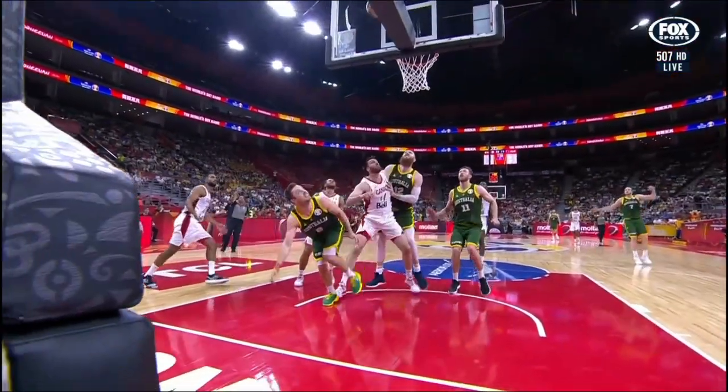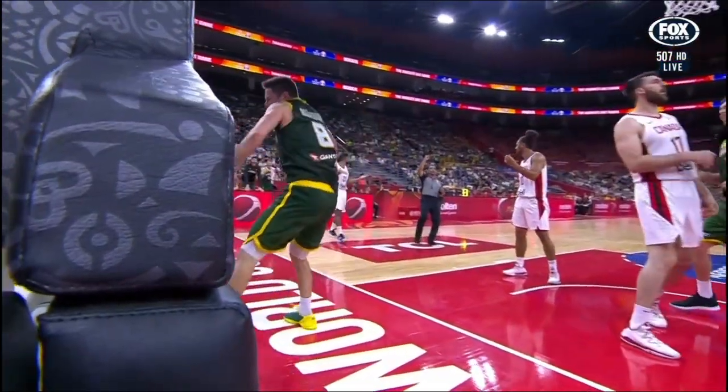And anyone who has followed Dellavedova during his national team career and NBA career knows what he's capable of.